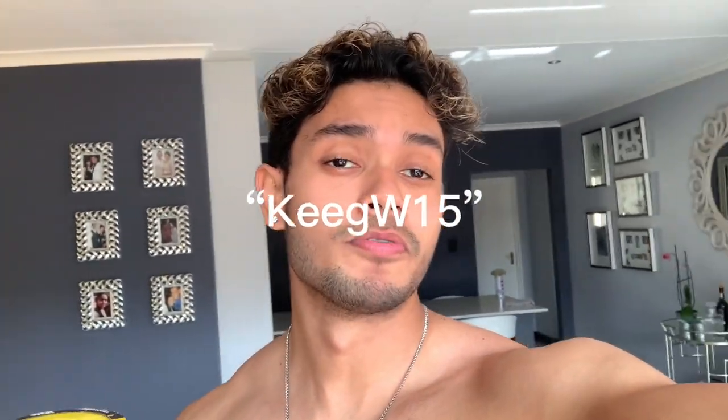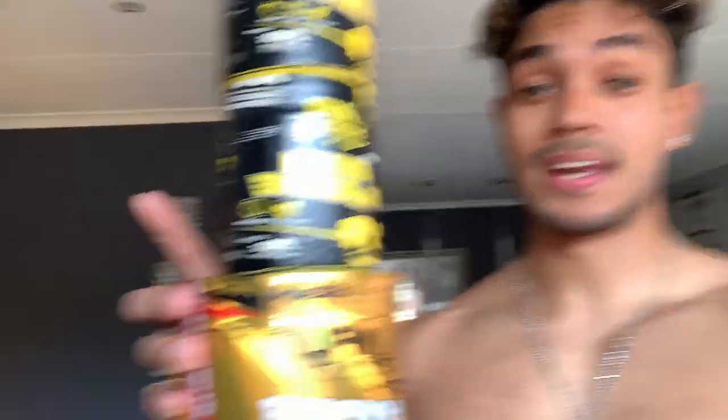If you guys want to shop for NPL products, remember to go to the NPL website. My code is KEITHW15 — I'll put it on the screen — it gives 50% off. I really need to go to the gym now because I need to try these out ASAP. I have in my hand the holy grail of pumps, I'm telling you. Today's gonna be a good one. Thank you so much NPL for the amazing gifts, I really appreciate it.